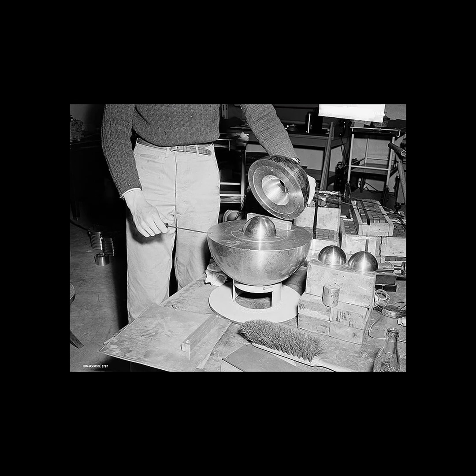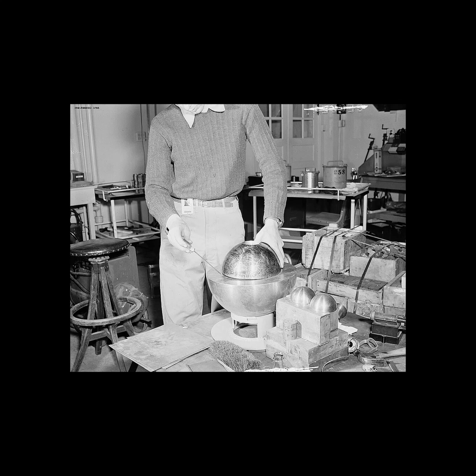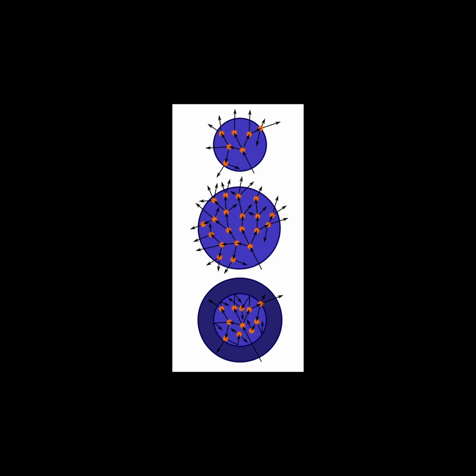He was attempting to bring together two beryllium-coated hemispheres around a plutonium core without allowing them to touch. He was using a screwdriver to keep the hemispheres separated until the screwdriver slipped for a moment. The shell of beryllium fully covered the core, causing the neutrons that were radiating off of the plutonium to trigger a nuclear chain reaction.